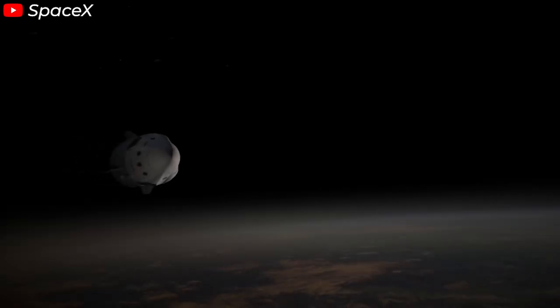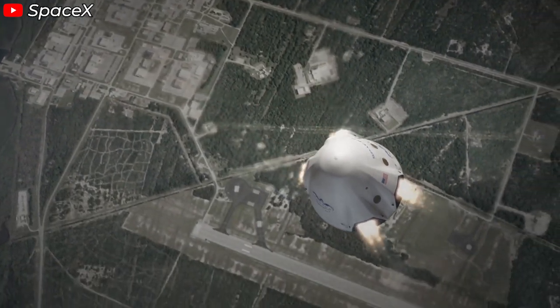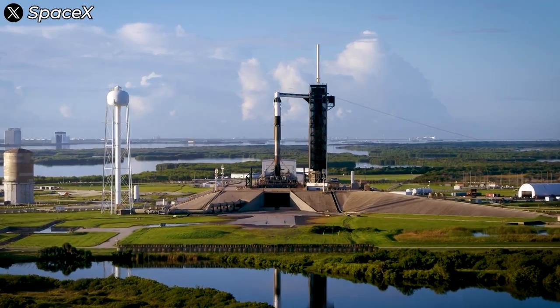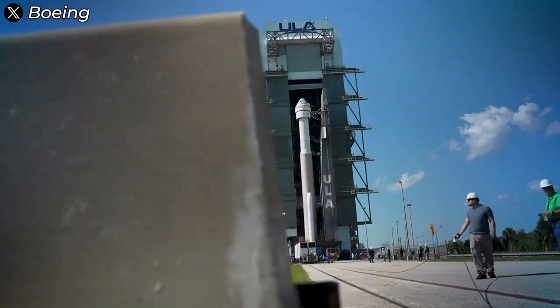Have you ever seen SpaceX use the Super Draco thrusters on the Dragon spacecraft? Probably not, right? But these engines are at the heart of Dragon's new landing method, a concept from the past that the company has revived. This method is exactly what makes Dragon the safest spacecraft in the world, surpassing even the Starliner. Let's find out everything in today's episode.